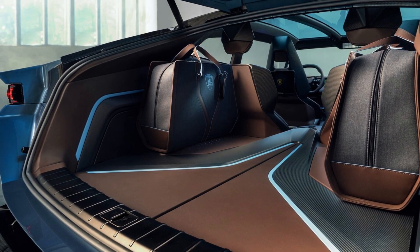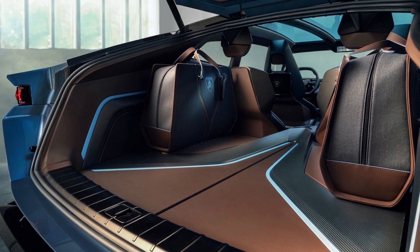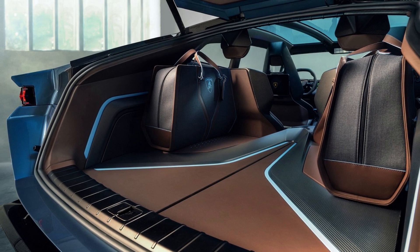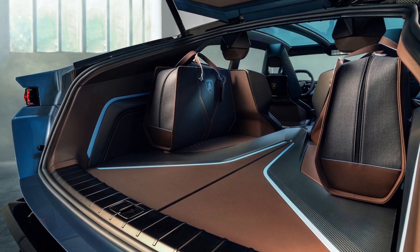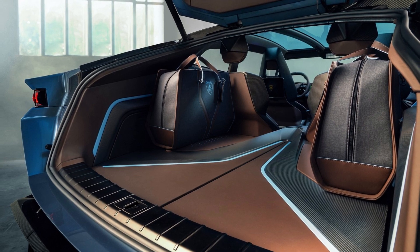While we suspect most buyers will use this for no more than posing, hopping into their Revuelto when the urge for spirited driving overcomes them, we're glad to see that Lamborghini is determined to ensure even electric bulls are out of this world.